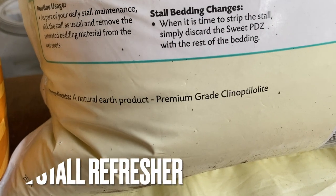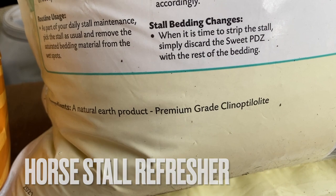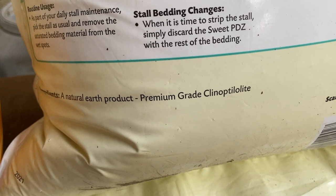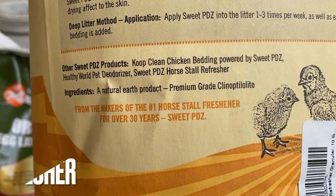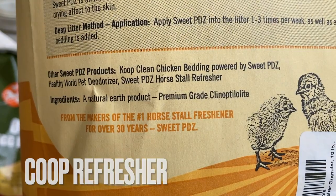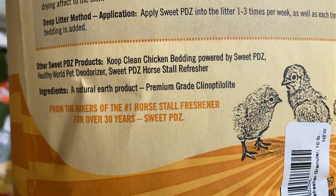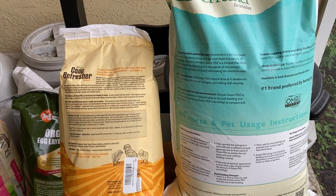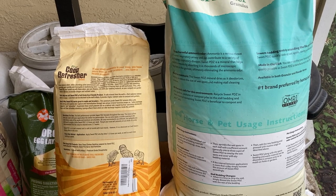Let's talk about the ingredients. On the Horsetail Refresher, it says a natural earth product, premium grade clinoptilolite — I can't say that word, I tried. And if you look at the ingredients on the Coop Refresher, it says the exact same thing: natural earth product, premium grade clinoptilolite. Both bags emphasize how the granules reduce moisture as well as eliminate noxious odors, specifically ammonia.